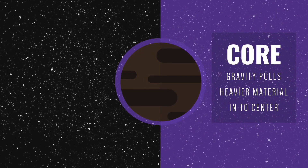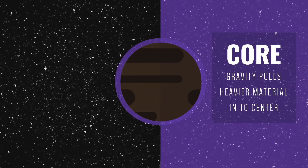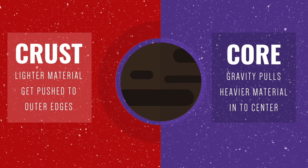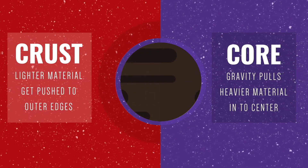It's the Earth's dense, rocky core that forms first. Heavy materials like iron and nickel gravitate to the center, whereas lighter materials drift to the outside, eventually forming the Earth's crust.